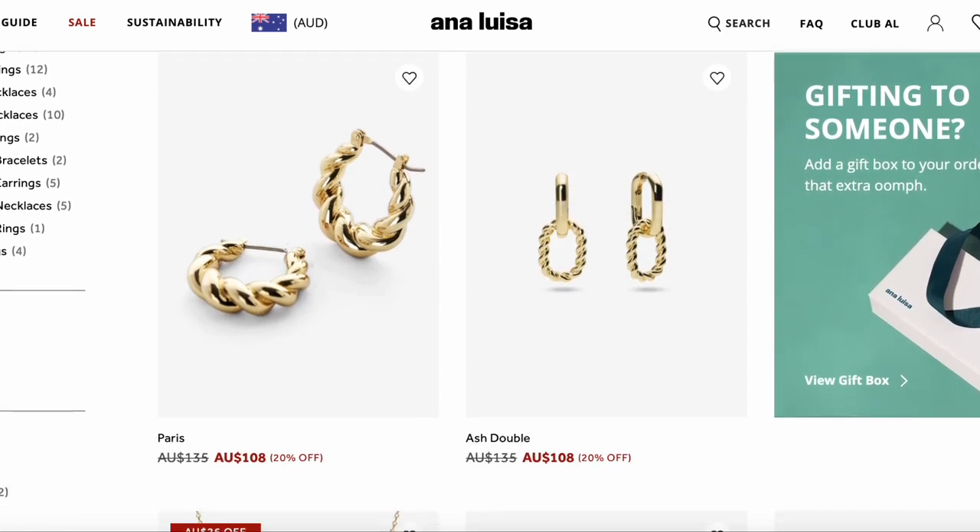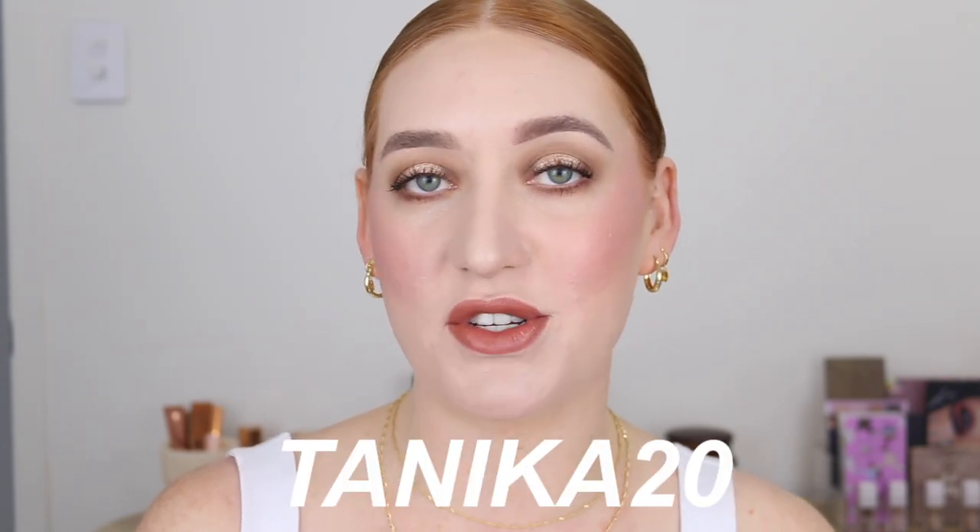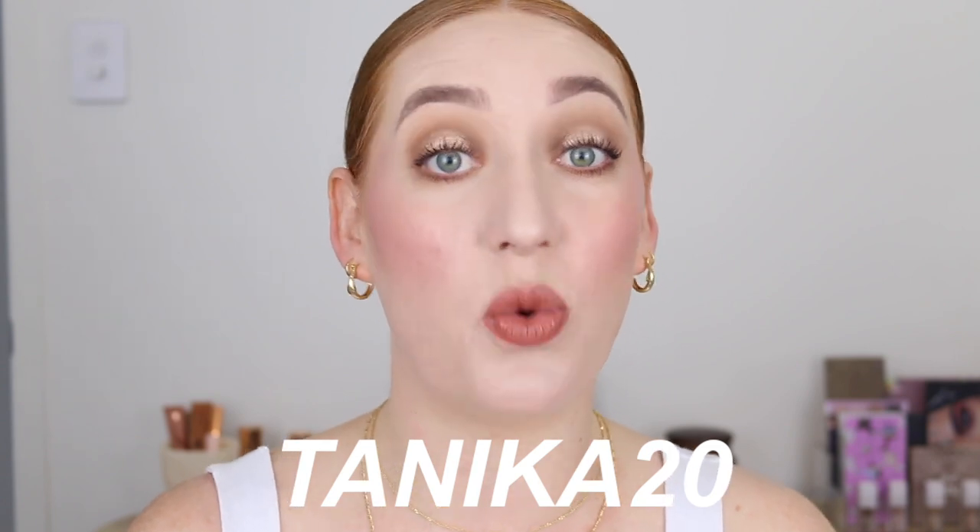First I wanted to talk about the jewelry I'm wearing today. I was kindly gifted some pieces from Ana Luisa to share with you. I have worn their jewelry before and I absolutely love the pieces I already own. Ana Luisa is a New York based company that creates affordable, high quality jewelry. The rings and earrings I already own have not tarnished at all. Ana Luisa is 100% carbon neutral and their prices start from $39 US. I do have a discount code that will save you 20% off your order.